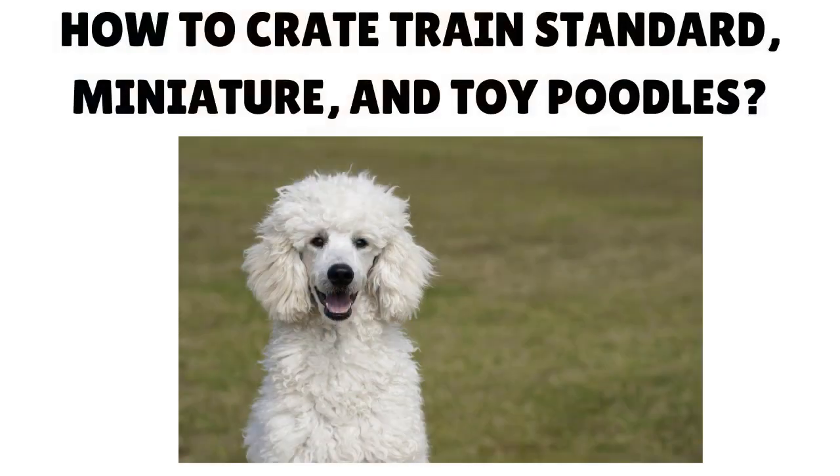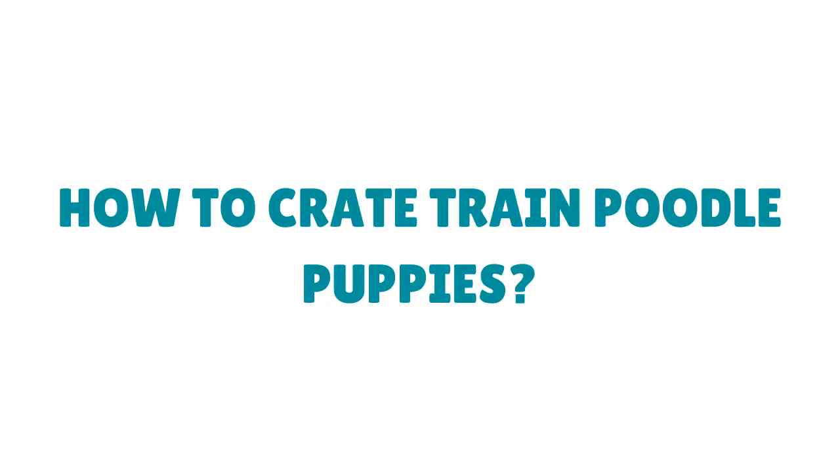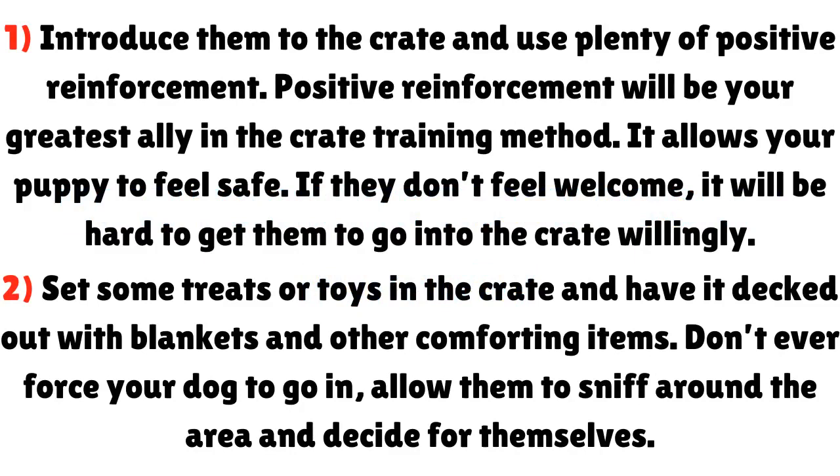How to crate train standard, miniature, and toy poodles — how to crate train poodle puppies. Step 1: Introduce them to the crate and use plenty of positive reinforcement. Positive reinforcement will be your greatest ally in the crate training method. It allows your puppy to feel safe. If they don't feel welcome, it will be hard to get them to go into the crate willingly.